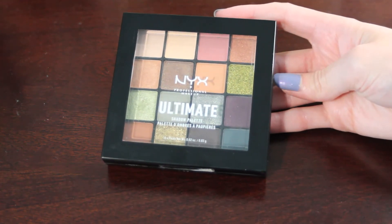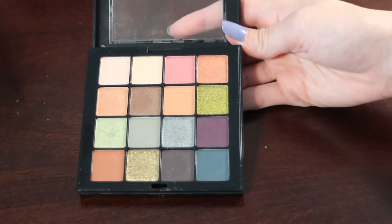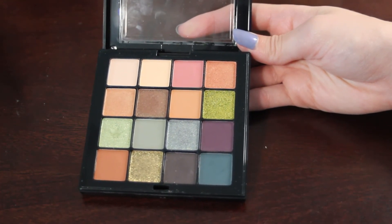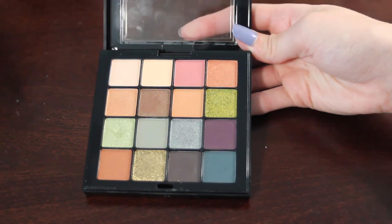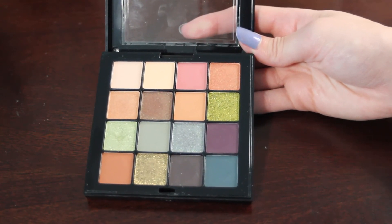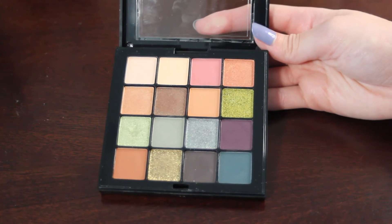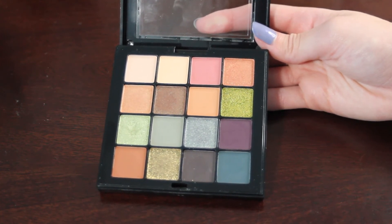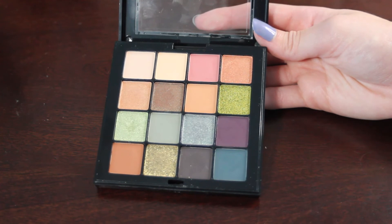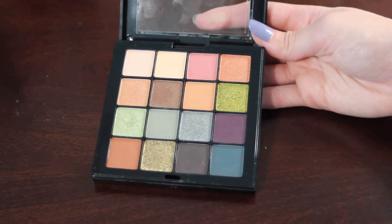Last but not least is from my NYX Ultimate Utopia palette. The shade I want to focus on is number 9, a light shimmery green. This one has a really nice dip from when it was in my eyeshadow roulette project, and I absolutely fell in love with this shade during that project. It's one that I really do think I could hit pan on by the end of next year. I don't know how deep these pans are, but it does have a pretty nice dip starting to form.